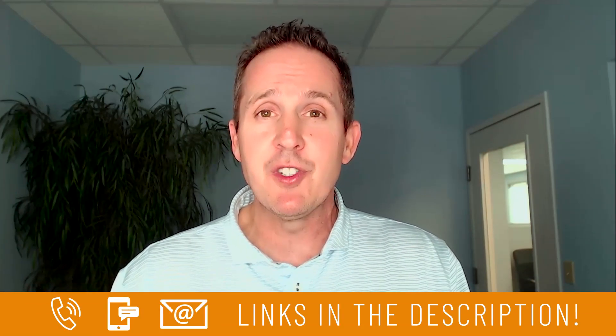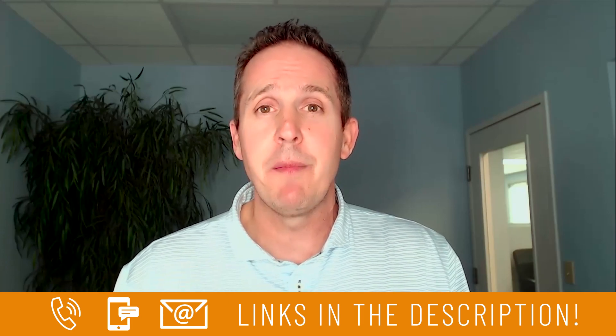My name is Chris Snow with the Florida Coastal team. My team and I get calls, texts, and emails every day from folks just like you who are looking for help making the move to the Ponte Vedra Beach area and we absolutely love it. Whether you're looking at making the move in the next few days, the next few weeks, or the next few months — just give us a call, send us a text, send us an email, or book a private Zoom call. All of our contact information is at the bottom and we can help you make that smooth move to the Ponte Vedra Beach area.